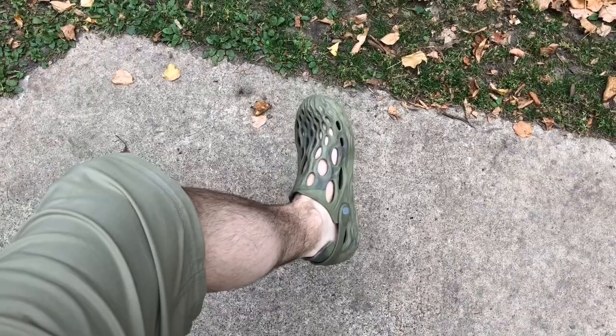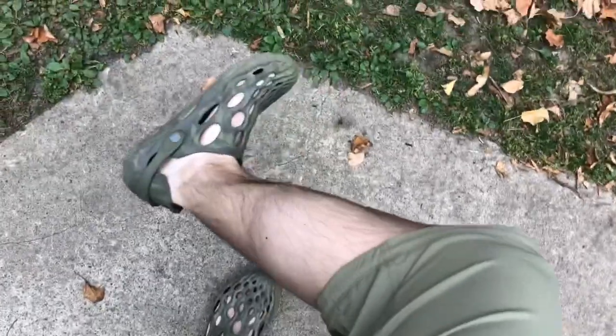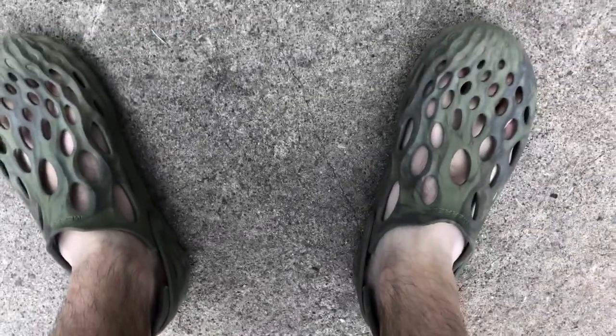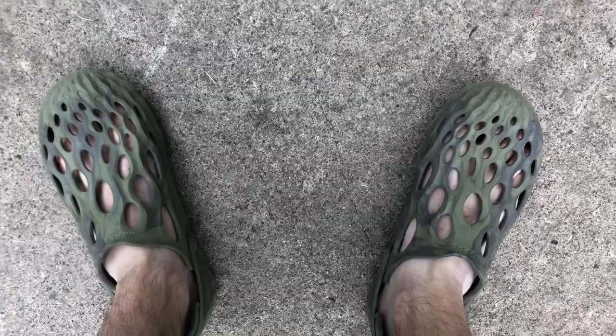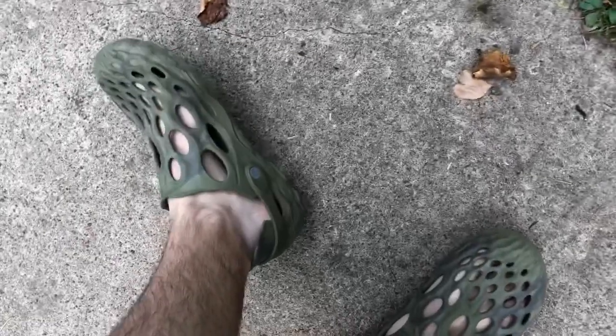If you have any opportunity whatsoever to purchase the Hydromox, I recommend that you do so immediately. Look how great they look — it's amazing. Have you ever seen a piece of footwear that looks this good on your foot?